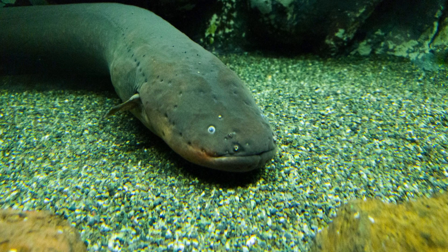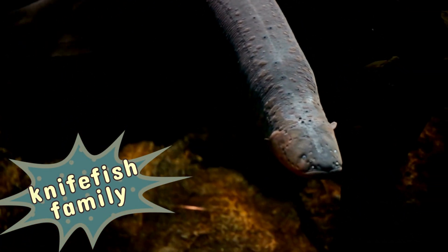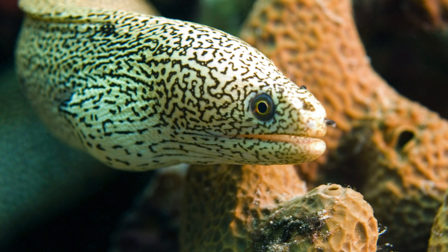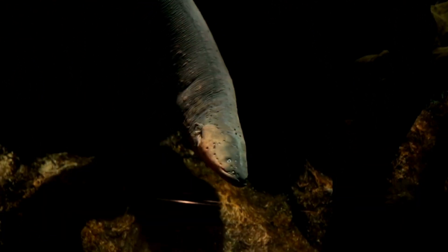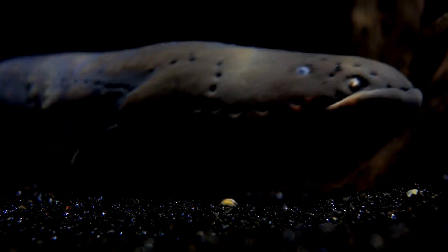Despite its name, the electric eel is not actually an eel. It belongs to the knifefish family, a group of freshwater fish native to South America. Unlike true eels, which have elongated dorsal fins, the electric eel propels itself using an undulating anal fin that runs along the length of its body. This fish can grow up to 8 feet long and weigh over 40 pounds, making it one of the largest knifefish in the world.